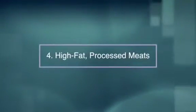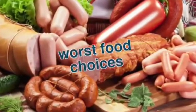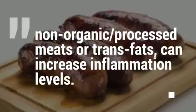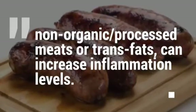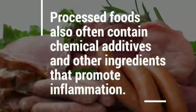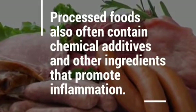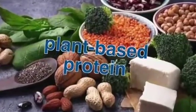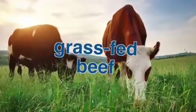Number four, high fat processed meats. High fat processed meats are some of the worst food choices for women when it comes to fibroids. Foods high in unhealthy fats like non-organic processed meats or trans fats can increase inflammation levels. Processed foods often contain chemical additives and other ingredients that promote inflammation. Limit the amount of meat you eat by also including plant-based protein in your diet, and when you do eat beef, always try to opt for grass-fed beef.